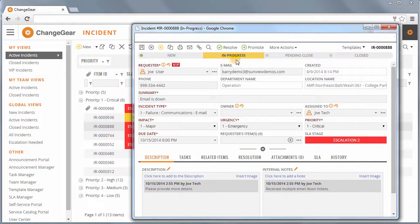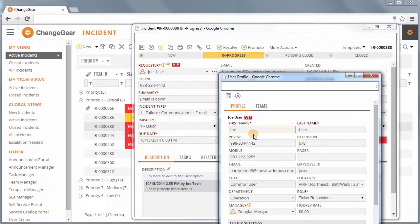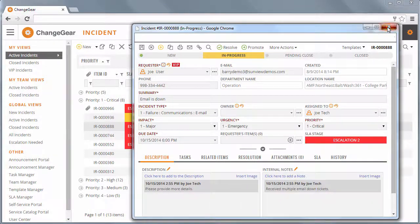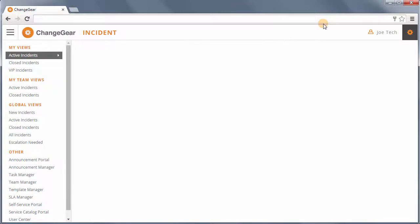ChangeGear leverages integrations to sync with both Active Directory and LDAP for requester authentication. Advanced features such as SLA automations, VIP requester status, and intelligent search capabilities — returning results from all modules and attachments — increase overall efficiency for staff users.